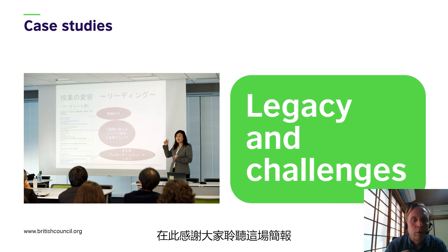I'd like to thank you for watching this presentation and I hope you have found it useful and interesting. Thank you very much.